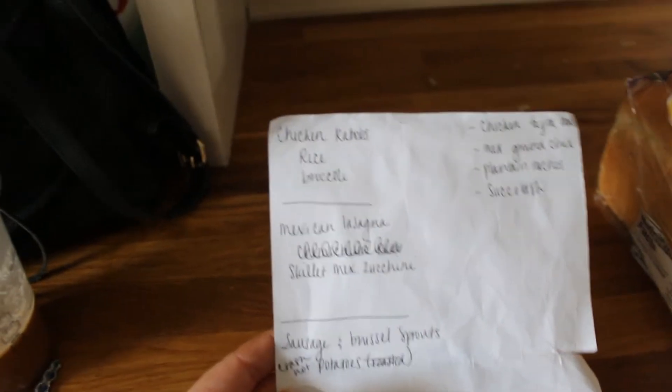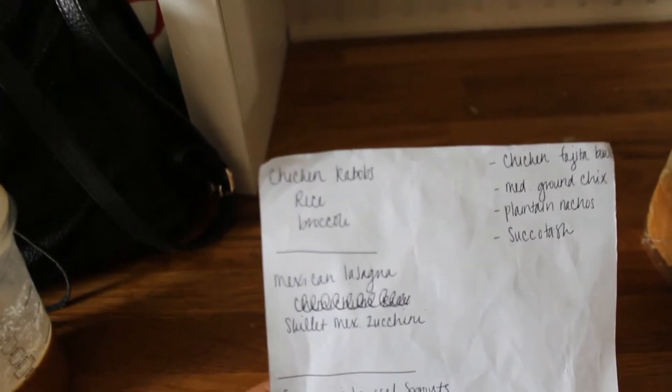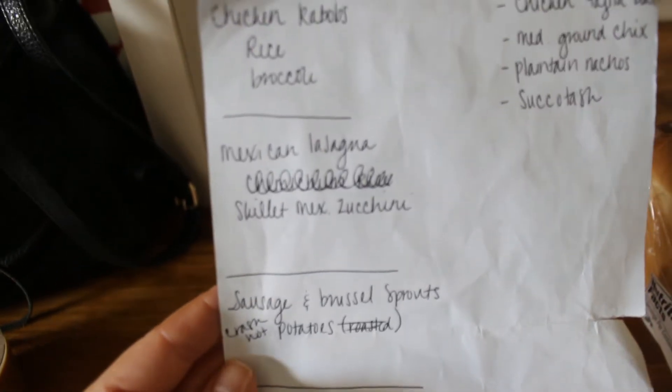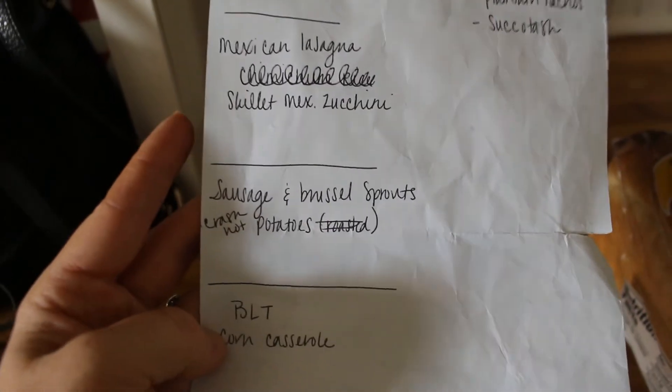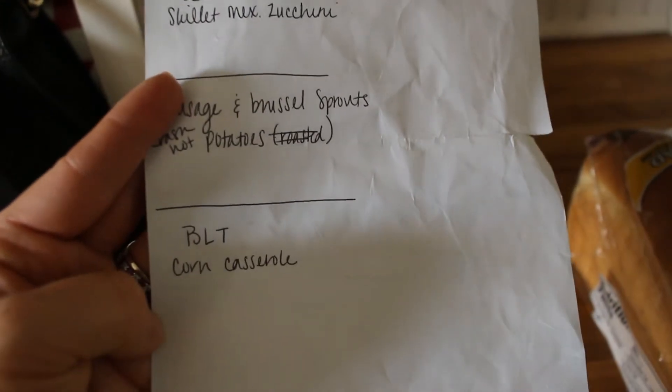For meals this week, I'm going to do teriyaki chicken kebabs with pineapple and then jasmine rice and broccoli on the side, Mexican lasagna with that skillet Mexican zucchini, the sausage and Brussels sprouts sheet pan dinner with crash hot potatoes, and then BLTs with corn casserole. So that is everything that I got today. I'm like sweating and I feel like I'm out of breath trying to get through all of this. It is so hot today and everything is just melting, so I'm trying to get through this and get it all put away.